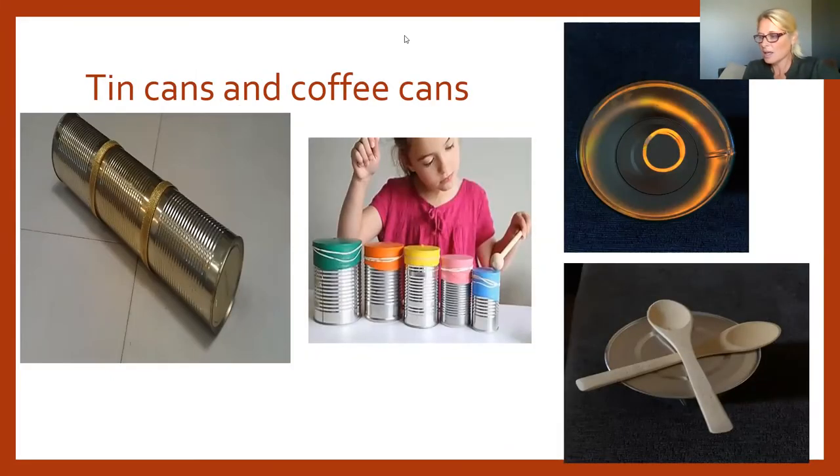Tin cans and coffee cans offer many possibilities. Their shiny reflective surface gains visual attention. Turn a coffee can over and use miniature wooden spoons from your kitchen as drumsticks. You can also use these for container play — they're a little deeper, so they encourage reaching down into a bigger container.